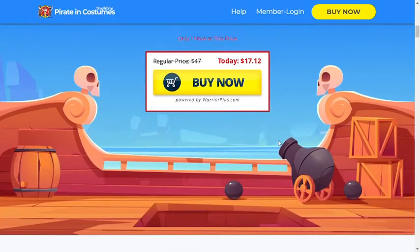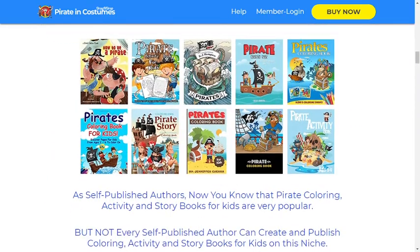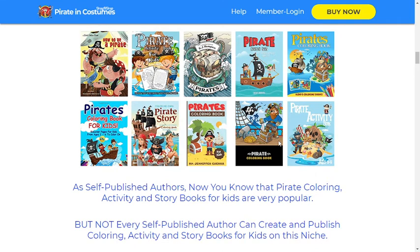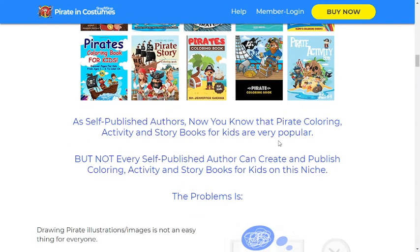Check out these popular pirate coloring, activity and story books for kids. As self-published authors, you know that pirate coloring, activity and story books for kids are very popular. But not every self-published author can create and publish coloring, activity and story books for kids in this niche.